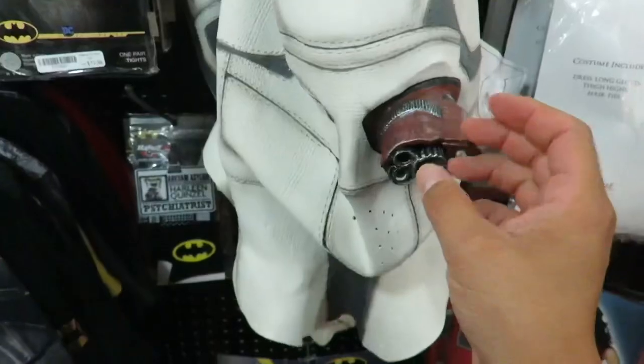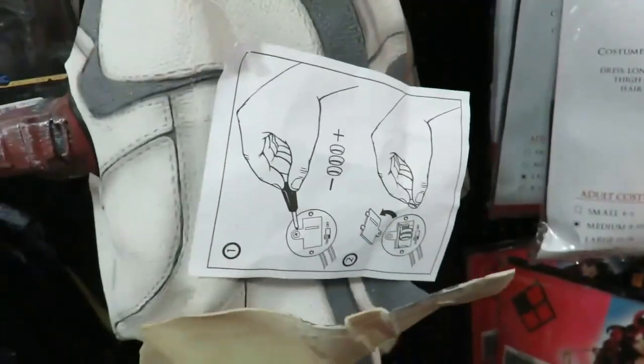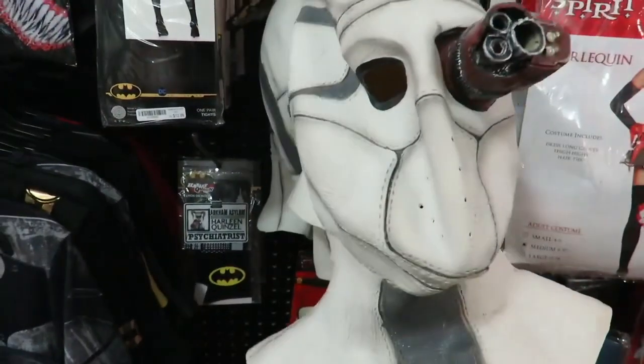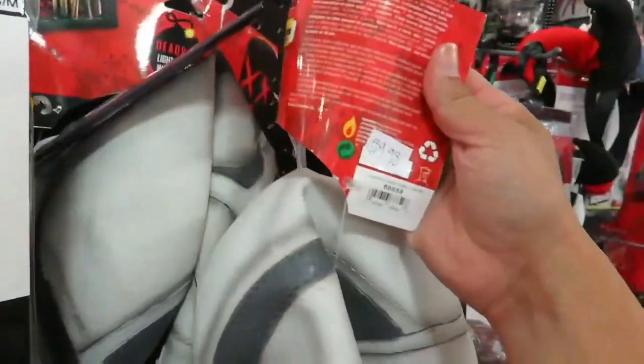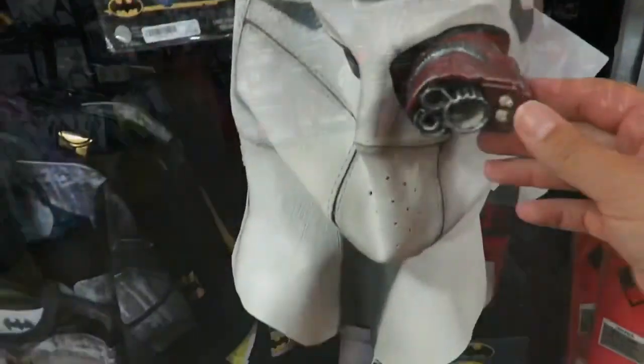They have a Deadshot mask by Rubies — it says it lights up but you have to put the batteries in. I don't know exactly where the light-up button is, but this is pretty cool. It's not a bad-looking mask. For the price — it's $10. It's a $10 Deadshot mask.